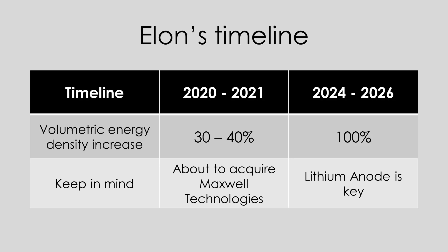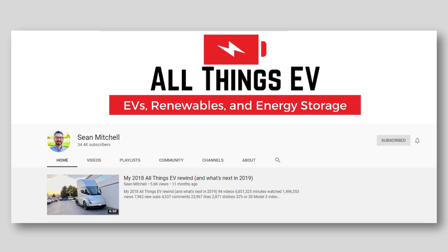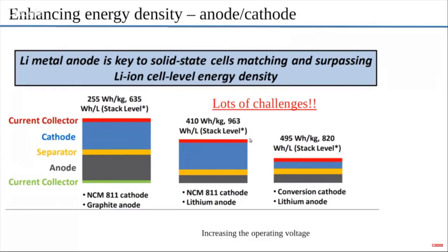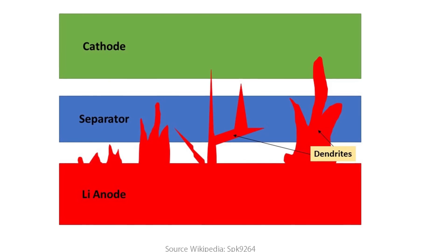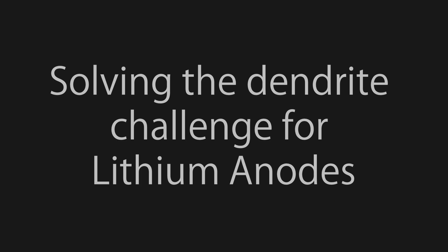The other thing Elon mentioned was that to get to a 100% volumetric increase, a lithium anode is the key. I found an awesome video on Sean Mitchell's channel, in which Sean interviewed PhD scholar Ravindra Kempire. Ravindra talked about how lithium anodes can increase the energy density of a battery cell, but also come with the problem of dendrite formation — the formation of sharp, spiky structures that grow within the battery and puncture the cell, making them unusable. If you have any interest in battery technology, I highly recommend checking out the whole video. In summary, lithium anodes seem possible as long as you can find a way to stop dendrite formation.